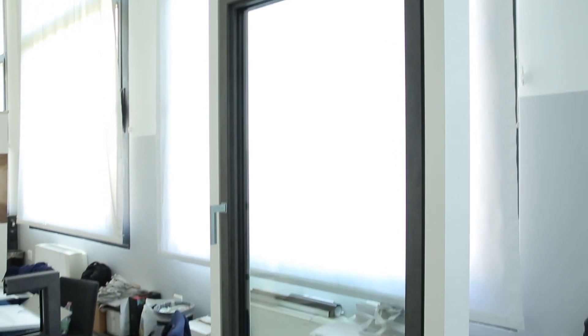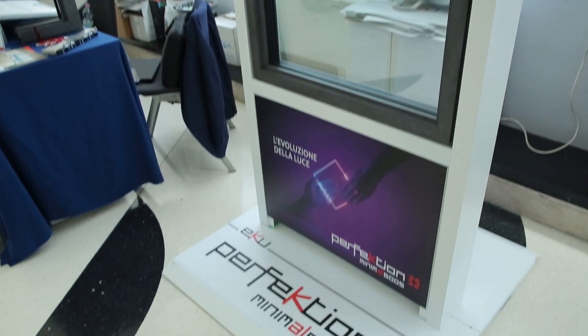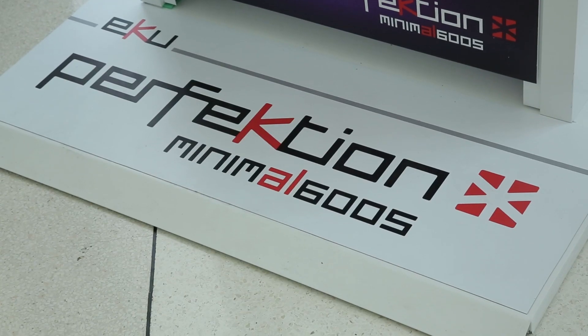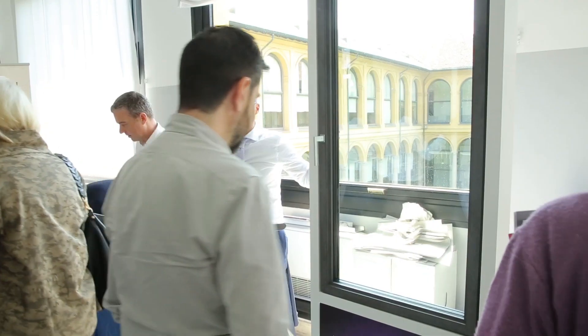...che è il Minimal 6005, che è un prodotto costruito con una lega nuova innovativa, una lega 6005 dove l'innovazione sta nella produzione di profili a taglio termico. Quindi lo studio che abbiamo fatto negli anni, l'aumento della produzione, la competenza tecnica che abbiamo ci ha portato a riuscire a produrre questo tipo di profilo per le soluzioni minimali.